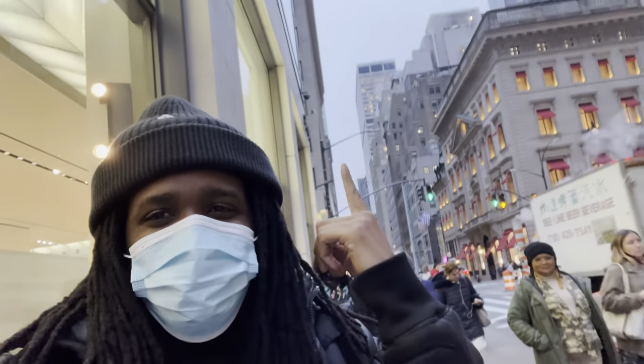Alright YouTube, I just got off work and I'm going into Zara right now because they have the Ruigi collection. I want to see the whole collection because last year's collection was fire, so this year's collection is going to be even better. Zara is right here so we're going to check it out.